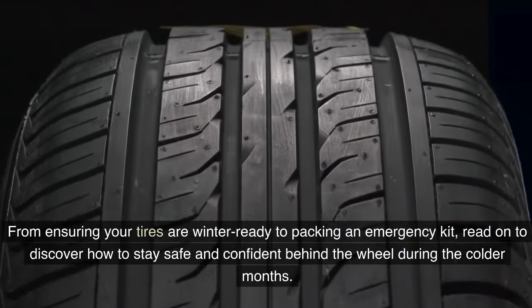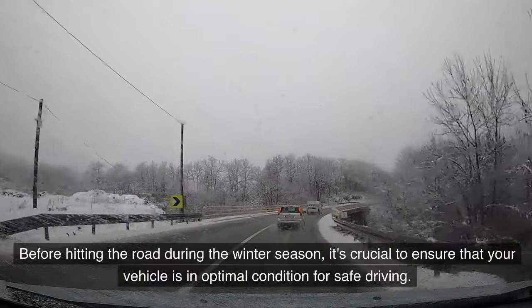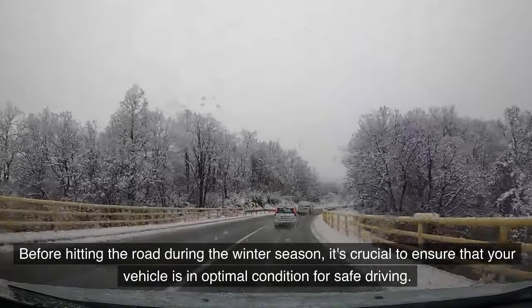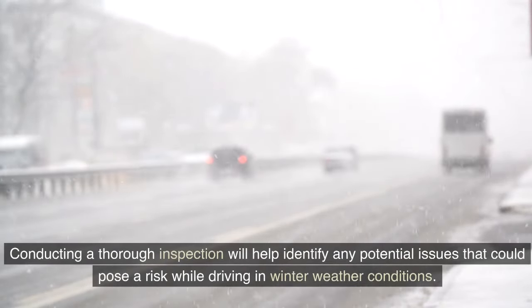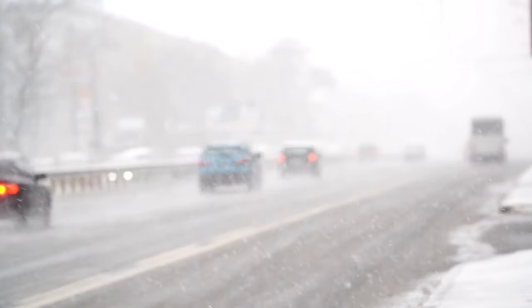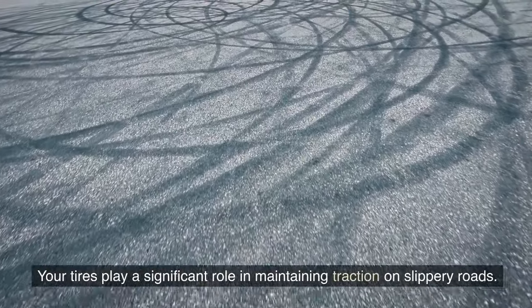Before hitting the road during the winter season, it's crucial to ensure that your vehicle is in optimal condition for safe driving. Conducting a thorough inspection will help identify any potential issues. Here are the essential aspects of your vehicle to check, starting with your tires.